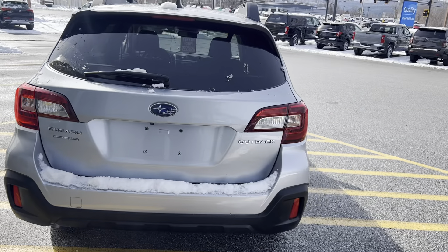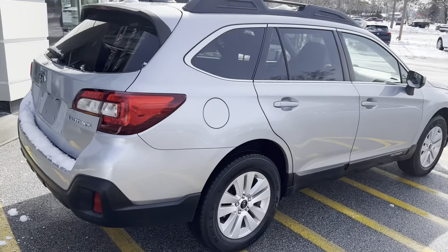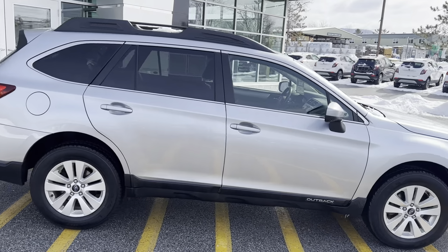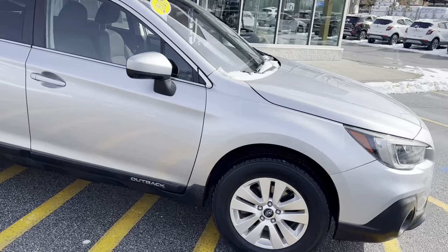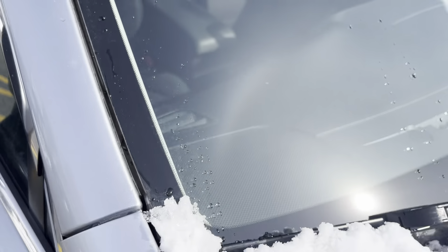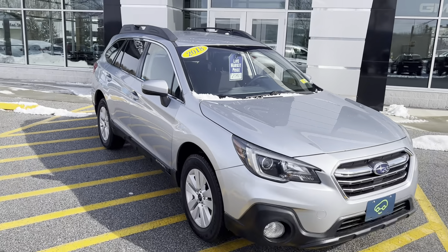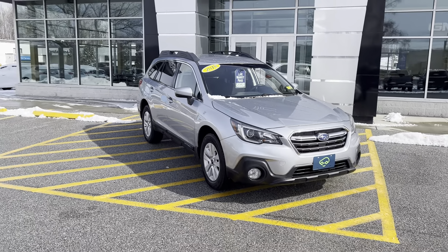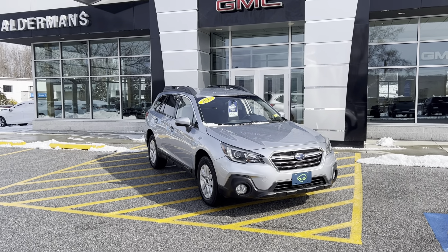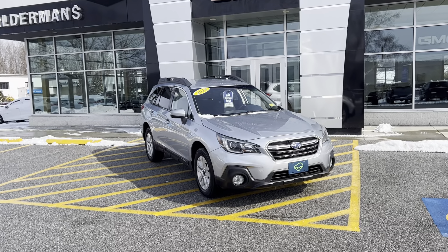It's the symmetrical all-wheel drive system that Subarus are famous for. I do like the color — the silver, almost light blue. If this is a vehicle that you'd like to learn more about, you can always hit the learn more button below or visit us on Route 7 South here in Rutland.